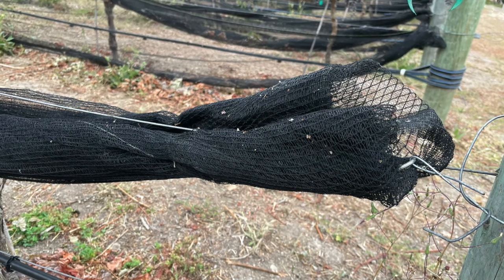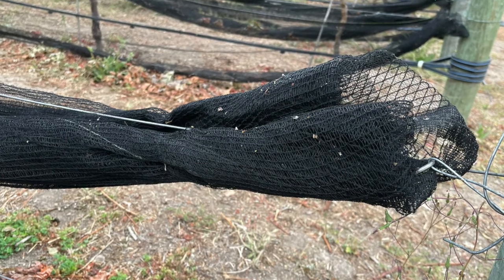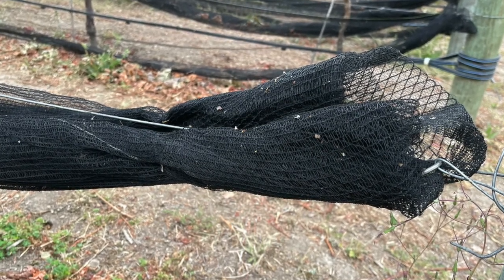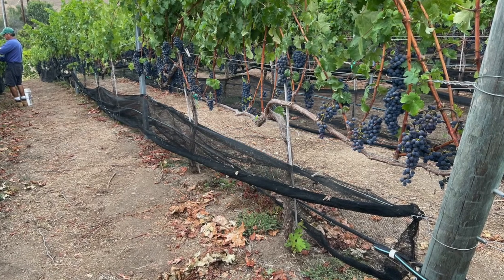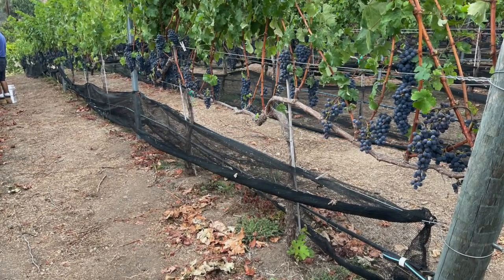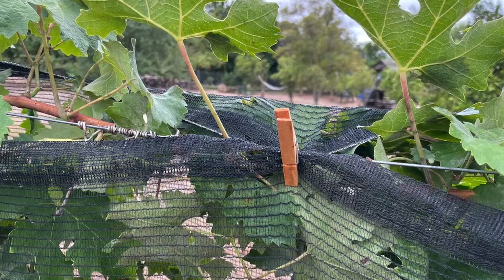Briefly, the nets at Mainsail Vineyard are rolled up year-round and secured with zip ties to the lower wire. When the bird nets are to be raised, the nets are untied and pulled up to a wire above the fruiting zone. The net is secured with clothespins.